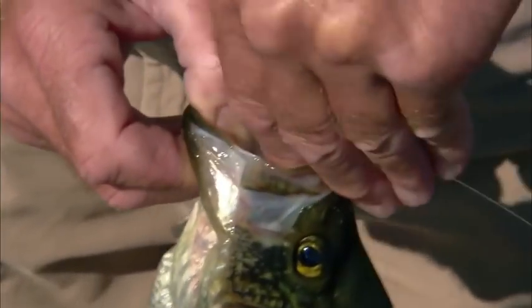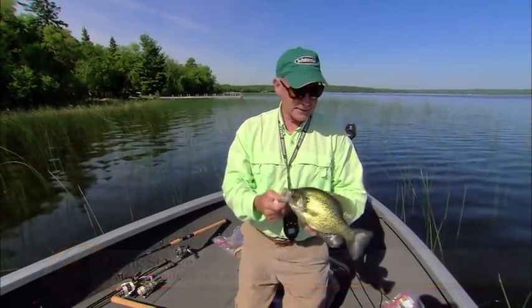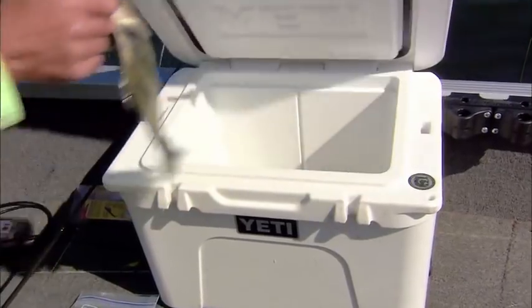See if I can get that out of there. He actually ruined my plastic, I think. Selective harvest, man. I love to eat crappies. We're gonna save a few — into the Yeti you go.